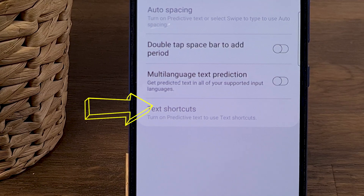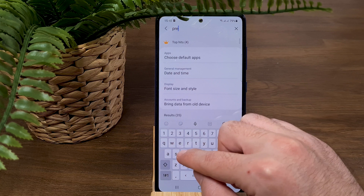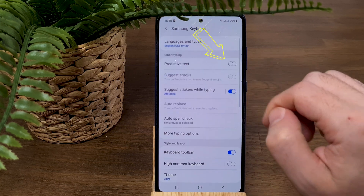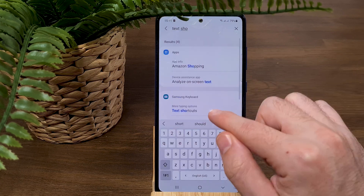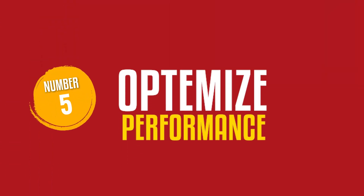From now on, when you type the shortcut and press the space bar, it automatically converts to the full email address. If you try to activate a text shortcut but it's unavailable, go back to Settings, type 'Predictive Text,' press it and activate predictive text — then text shortcuts will work. This feature will save you time and the effort of memorizing and typing the same text over and over again.